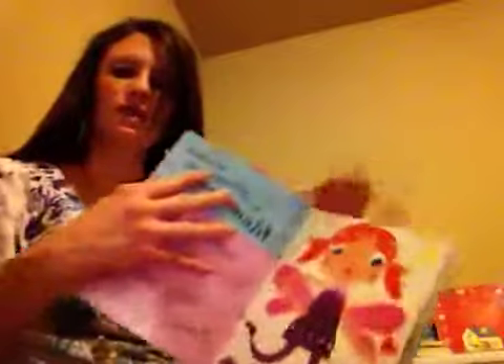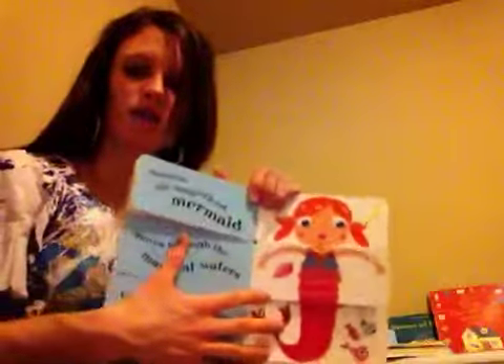That page shows a fairy, and then the next page shows a mermaid — most of the words start with M. And so then there's a wizard, and a ballerina, a cowgirl.